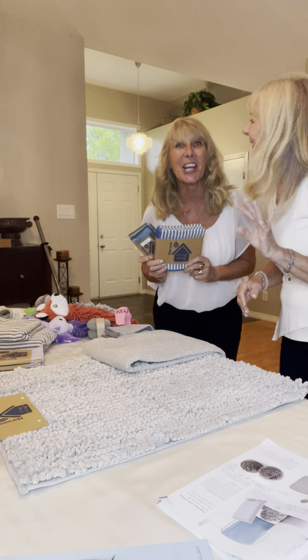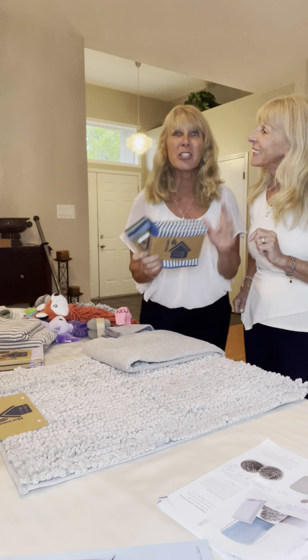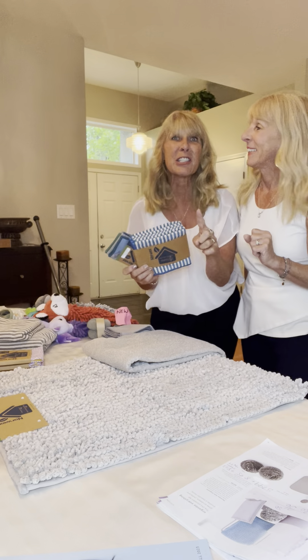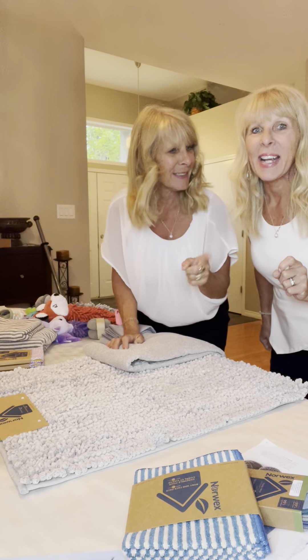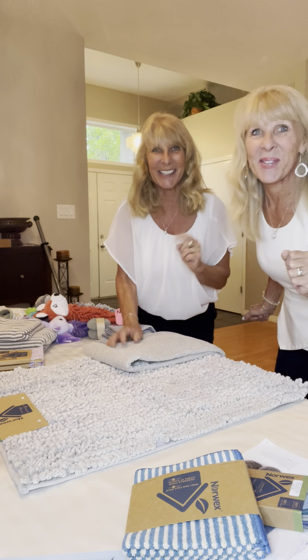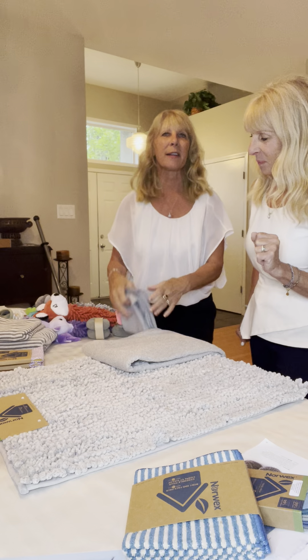Hello everyone, my name is Jeanette, and I'm Annette. We're here to talk to you about all that is new and upcoming in fall 2023 with Norwex. Okay, so let's start with the new products.